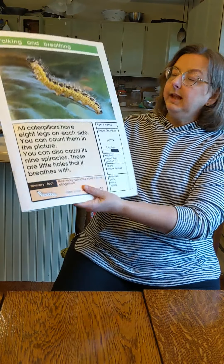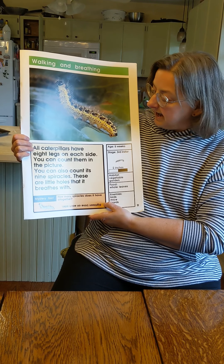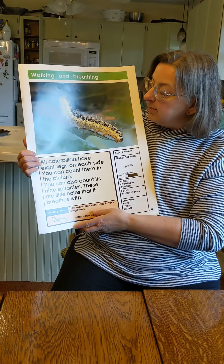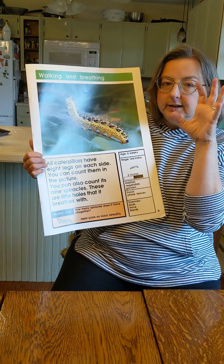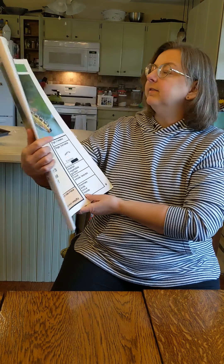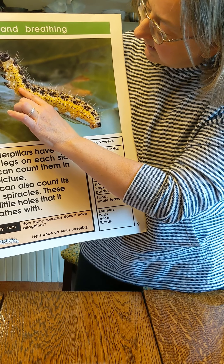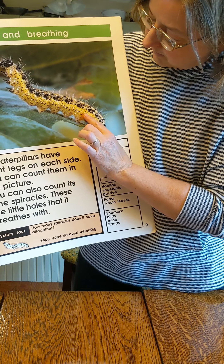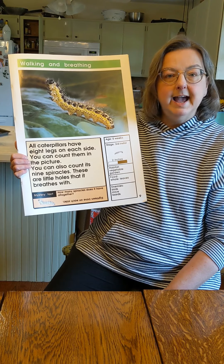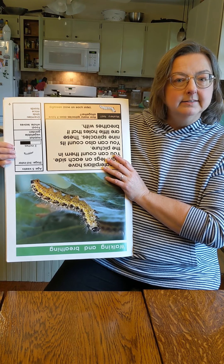We're still in the third instar — it's still got that same yellow and black with no stripes. Caterpillars have eight legs on each side. Isn't that weird? You can count them in the picture: one, two, three, four, five, six, seven, and then one way back here — eight. Some of them look like they can move, and others look like they're kind of stubby. You can also count the spiracles. Spiracles are the little holes that caterpillars breathe with. They're these little tiny holes — there's one in each section. So instead of having a nose like you do to breathe, they breathe through their skin. Here's our mystery fact: how many spiracles does he have? You have two nose holes, right? And he has 18 — nine on each side.